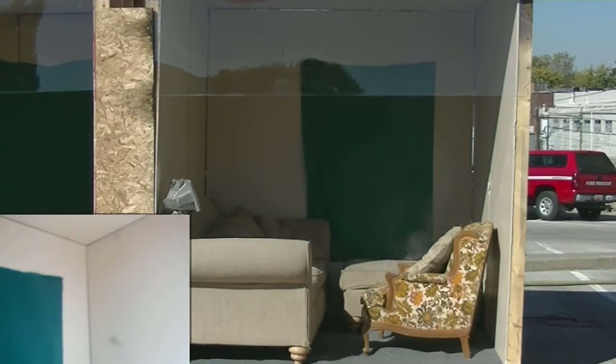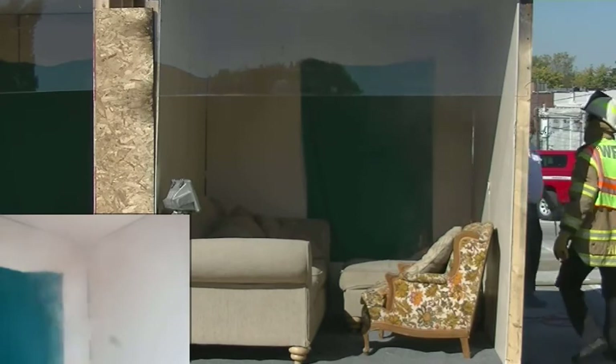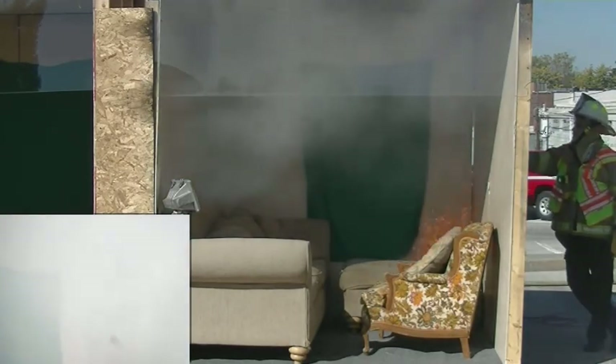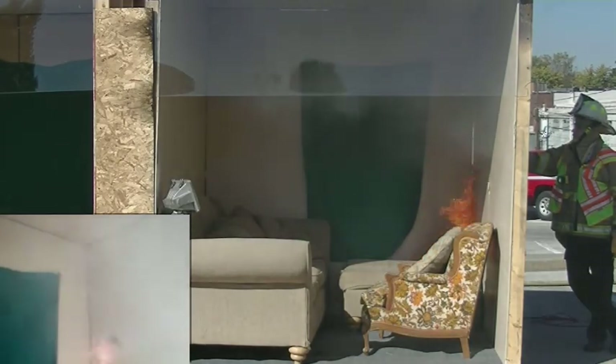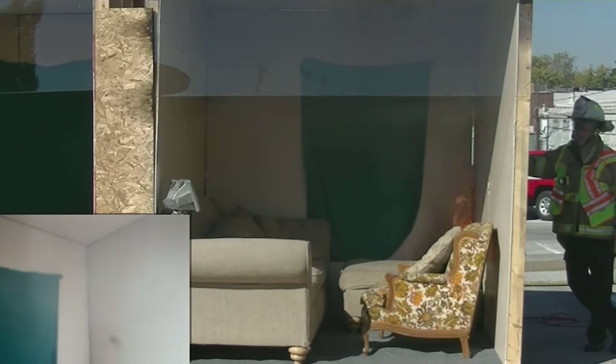The fire is lit. Like Chief Kushner said, this is just newspaper and a trash can. The smoke detector is going off in about 10 seconds. You can see the fire going up the wall. Now, what are you doing at this time? You're getting out of your house. It takes about 30 to 45 seconds on average to get out of your home after the smoke alarm goes off.